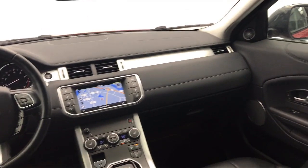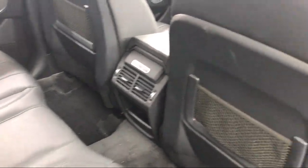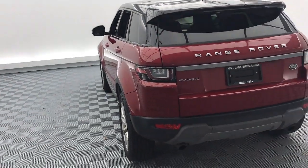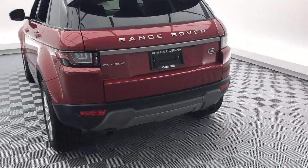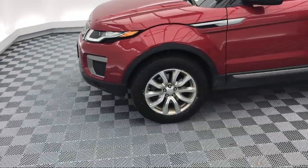Here at Peacock Jaguar Land Rover Columbia, we put our customers at the center of our business model. We do much more than just sell cars. We strive to provide every service our valued customers may need, including competitive financing opportunities and excellent lease deals. Our ultimate goal is simple: zero dissatisfied customers.